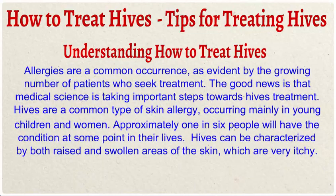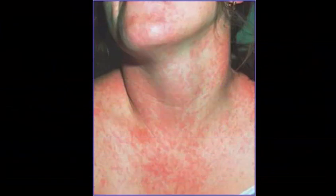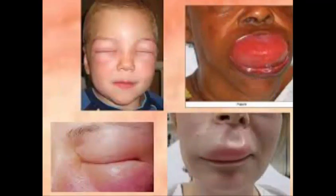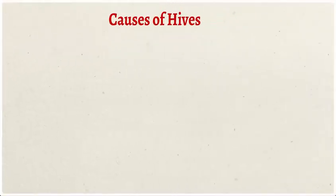The good news is that medical science is taking important steps towards hives treatment. Hives are a common type of skin allergy, occurring mainly in young children and women. Approximately one in six people will have the condition at some point in their lives. Hives can be characterized by both raised and swollen areas of the skin, which are very itchy.